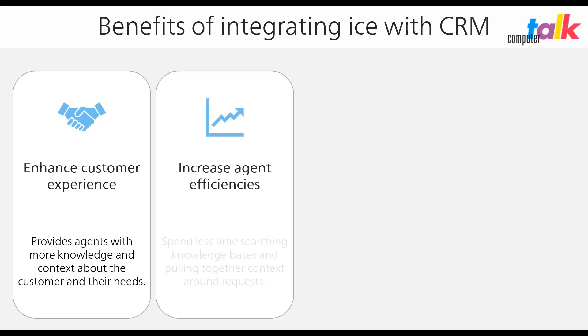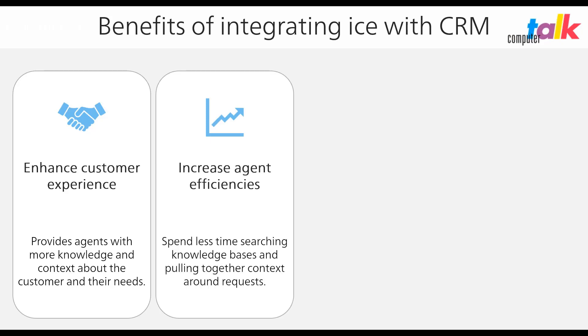Increase agent efficiencies. When presented with relevant customer information, agents spend less time searching different knowledge bases, pulling together context around requests, and asking the customer to repeat information. Screen pops automatically display customer info so agents can easily access the data.